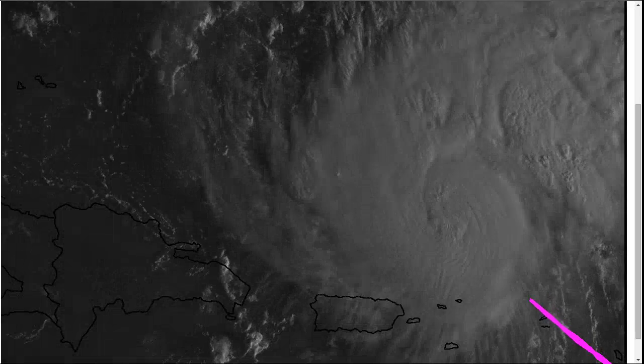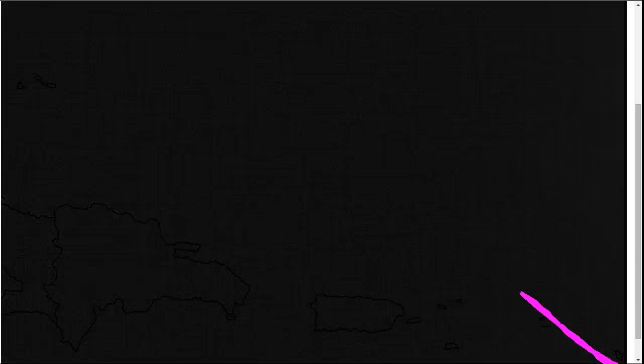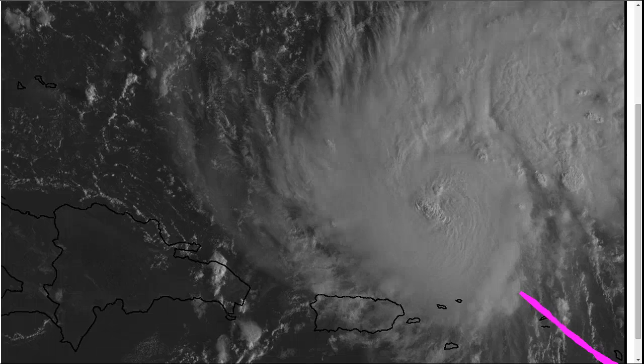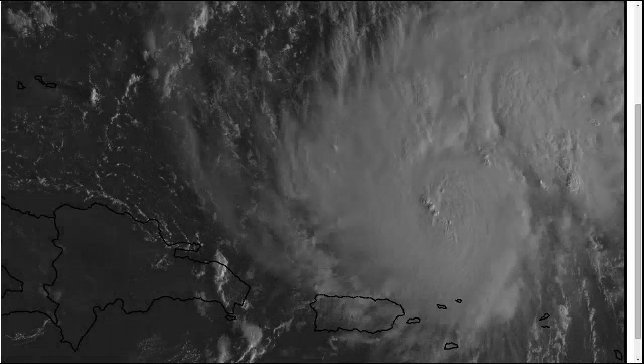So this is a very healthy storm. Hopefully folks in the islands were prepared. This did bring stronger hurricane force winds than even the NHC expected, but they had a good forecast bringing it to hurricane status before leaving the Caribbean. That was a spot-on forecast.